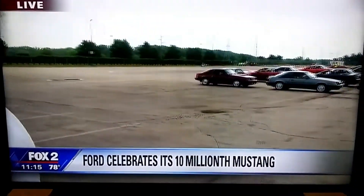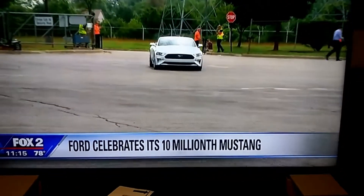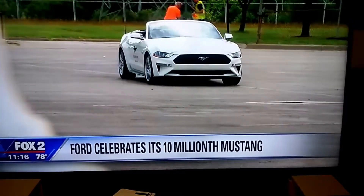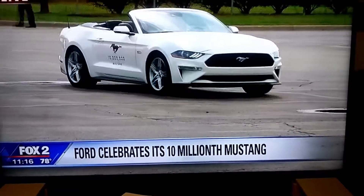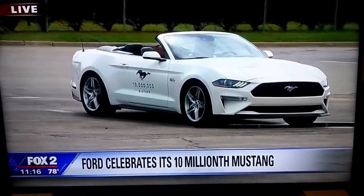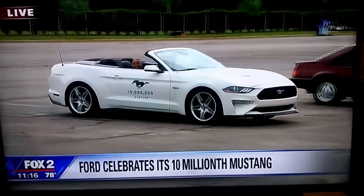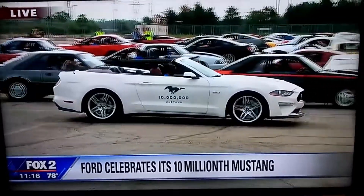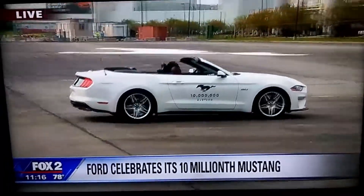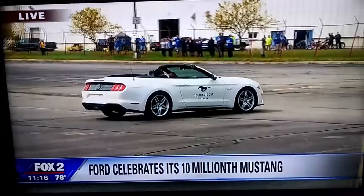And here it comes right here — White Beauty. The 10 millionth Ford Mustang, right there. For the 10 millionth, we went back and looked at what the original car was. It's a convertible, Wimbledon white exterior. We built it on a performance package chassis with a black interior, just like the first car. It has a 10 millionth unique badge on the dashboard.